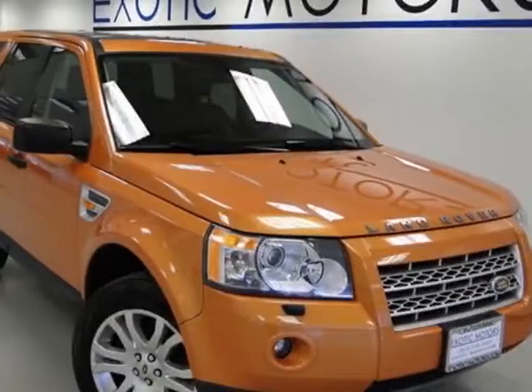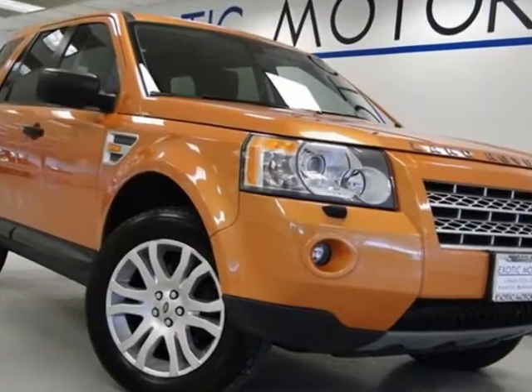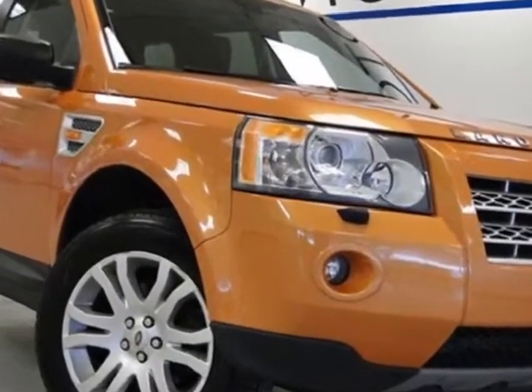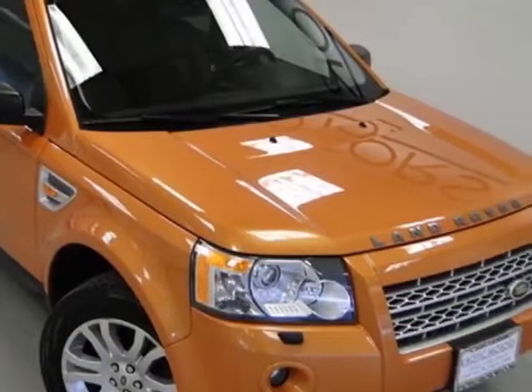Come take a look at this 2008 Land Rover LR2. This LR2 has just under 53,000 miles. For your protection, a warranty is available for this vehicle.